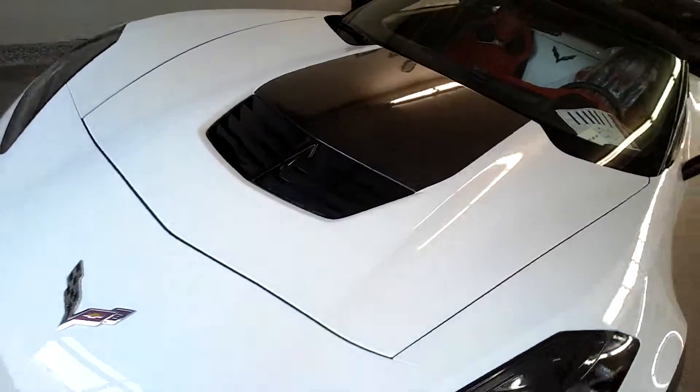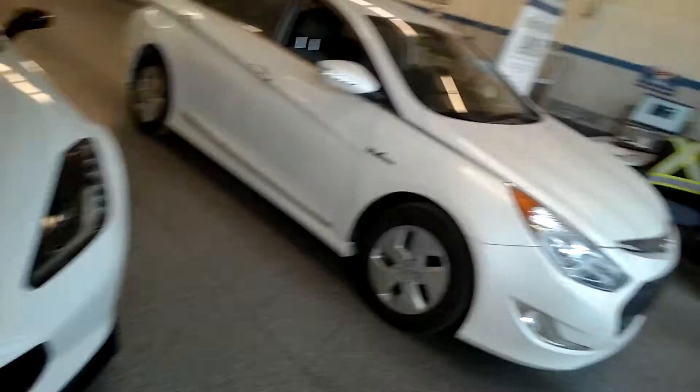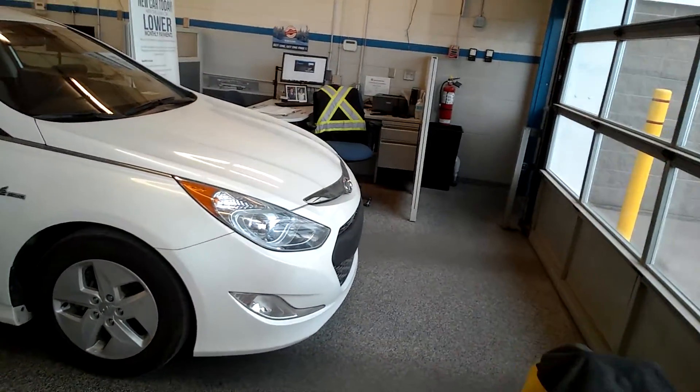And then look at this — a 2016 Z06 supercharged Corvette. Unbelievable. And then over here we have a Hyundai — that one's just in for service. We're not keeping that one away from the hail. So when the hail warning comes, the Z06 comes inside. You don't want a $100,000-plus sports car getting hail damage.